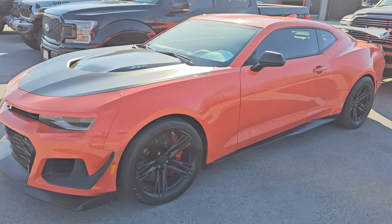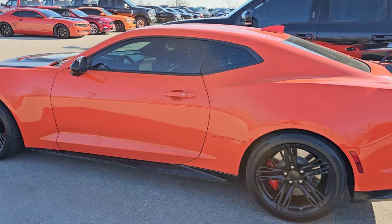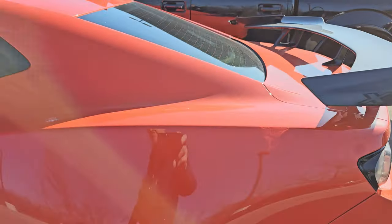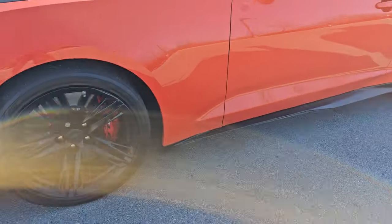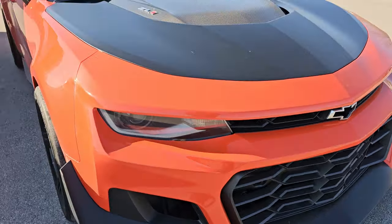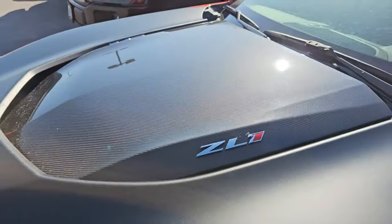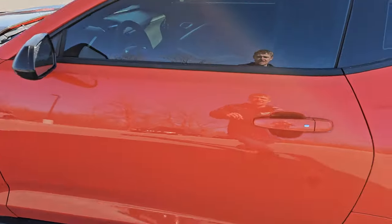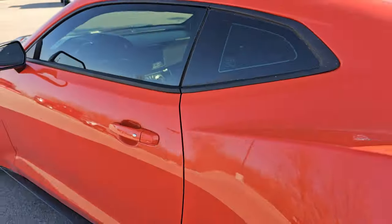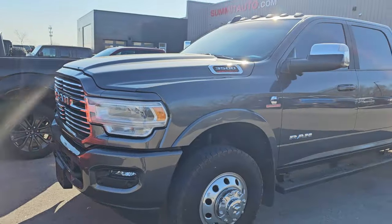Up first, we have this 2019 Chevrolet Camaro ZL1 1LE, and this color is called Crush. This one has the Extreme Track package on it — you can tell by the big carbon fiber wing as well as the 19-inch wheels. You also get the canards and lower splitter, the black hood with the 1LE package, and a carbon fiber hood insert. This one only has 3,000 miles and is really super clean inside. Excited to get this one rolling, as it will be one of the hottest vehicles on our lot.